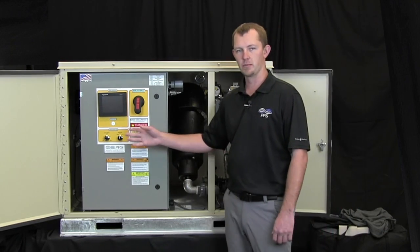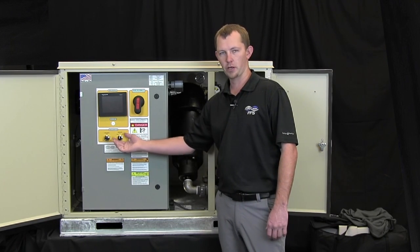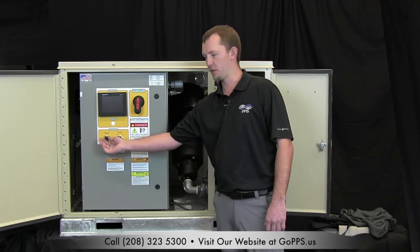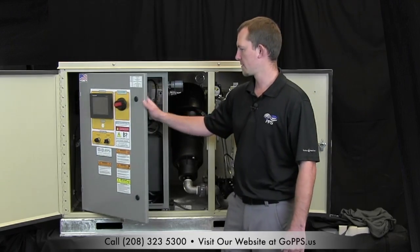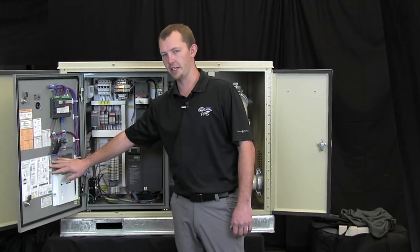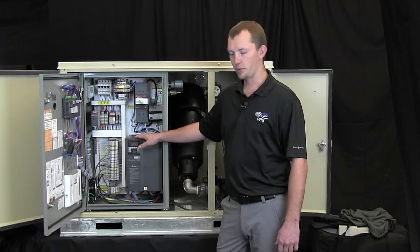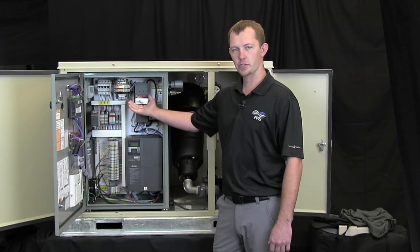This control panel comes with a touchscreen interface, hand off auto operators, and speed potentiometer. Something very unique to Precision Pumping Systems, we have a color diagrammatical schematic, variable frequency drive, and service rated disconnect.